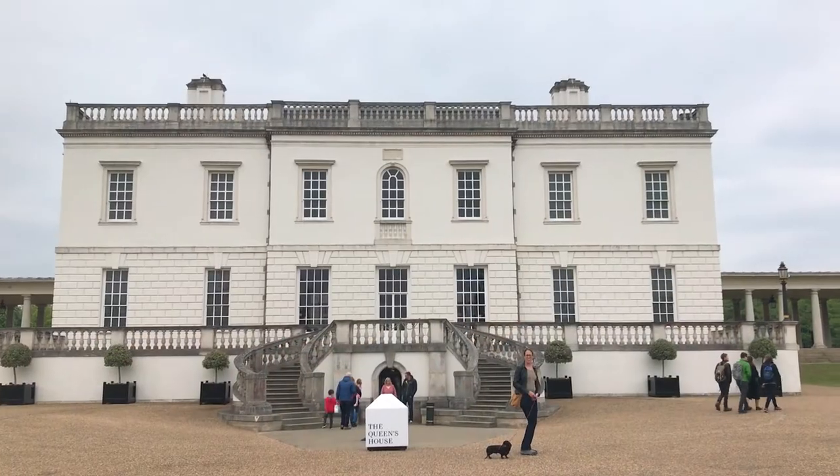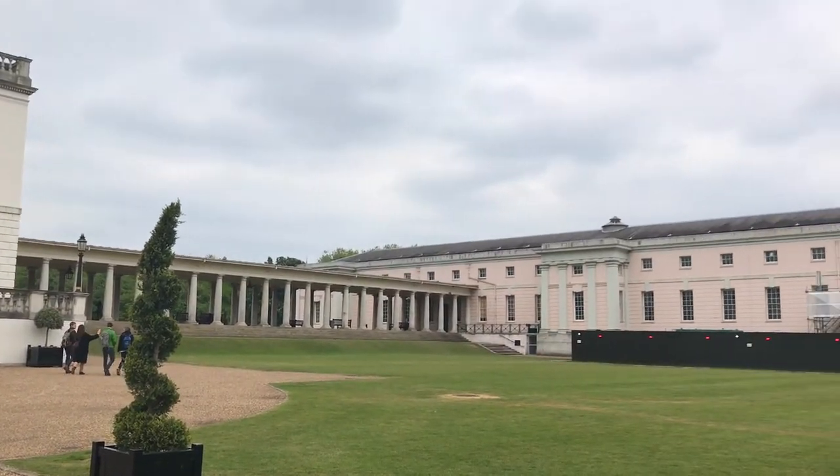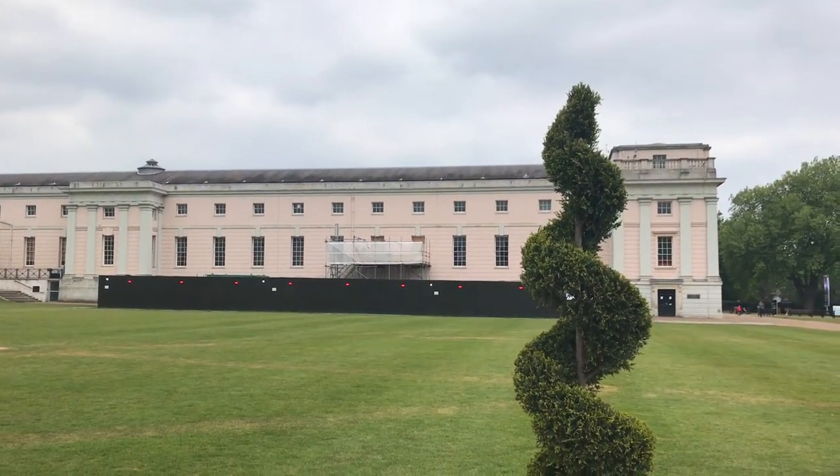This is the Queen's House, and it's one of the most important buildings here in Greenwich. It was the first Palladian-style house designed in Britain by the architect Inigo Jones. At the time, in the 17th century, it was revolutionary, because it's very plain but very classical-inspired, and whitewashing was actually very unusual, especially when you remember that the Palace of Greenwich, which used to stand just opposite, was red brick and very ramshackle, so the two must have contrasted very, very sharply.